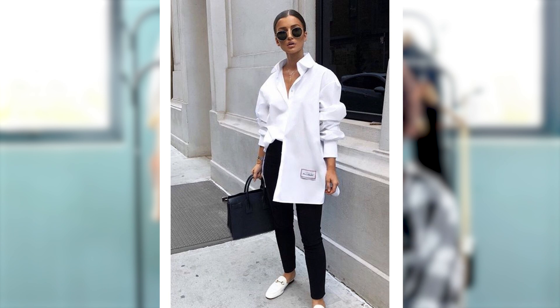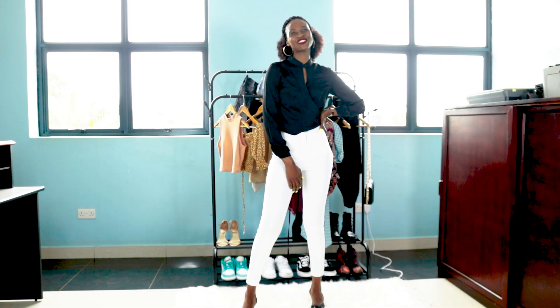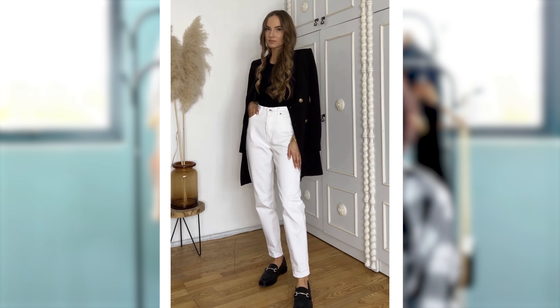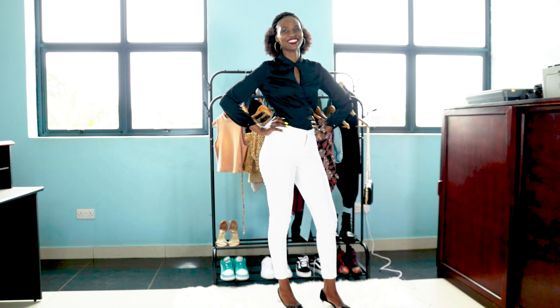The first outfit is simply black and white — it could be black pants with a white top or white pants with a black top. The key with this kind of outfit is to accessorize very well. If it's jeans and you want to look casual, go for sneakers; if you want to look a little classy, go for heels. Black and white are neutral colors that match anything and look really nice.